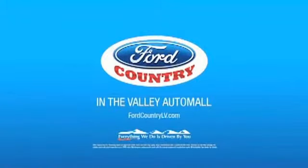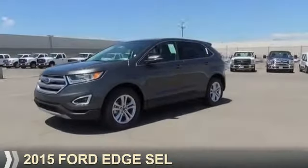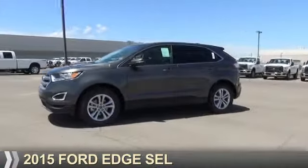Visit Ford Country in the Valley Auto Mall today. Presenting the 2015 Ford Edge.